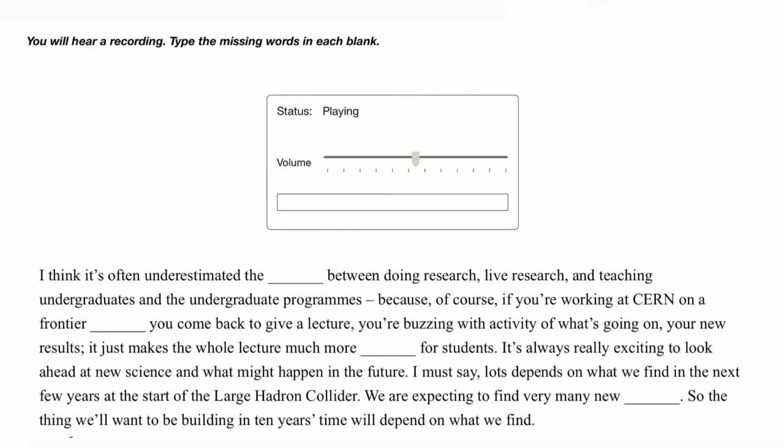I think it's often underestimated — the connection between doing research, live research, and teaching undergraduates and undergraduate programs. Because of course if you're working at CERN on a frontier experiment, you come back to give a lecture buzzing with activity about what's going on and your new results. It just makes the whole lecture much more interesting for students.